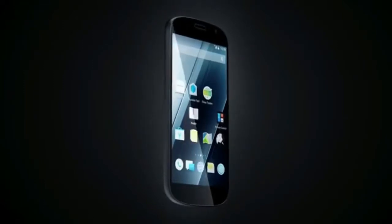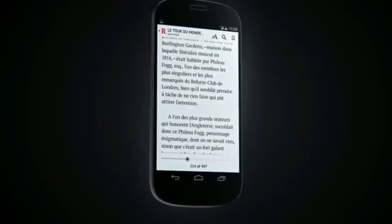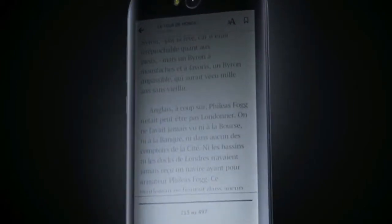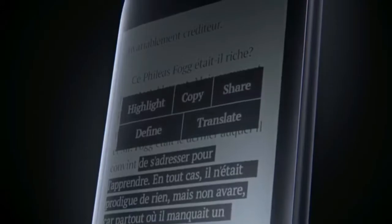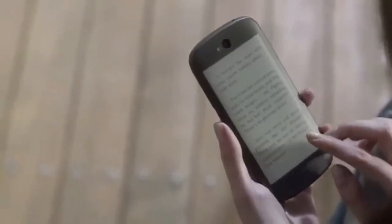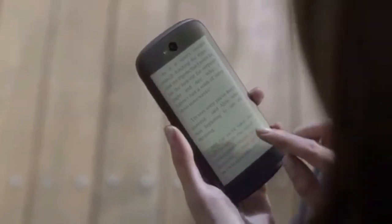Apart from the latest multimedia possibilities, Yotta phone also reinvents ordinary things, such as reading. Manage your personal library with convenient navigation and get a reading experience beyond regular books. Look up a fact, translate a word, or share a thought-provoking quote. The e-ink screen lets you process more text — it will easily last up to 100 hours, that's more than a week of active reading, all without straining your eyes.